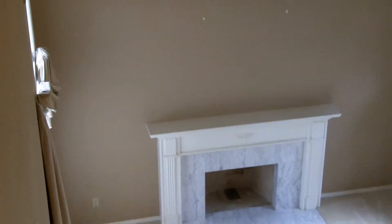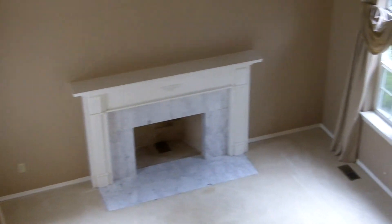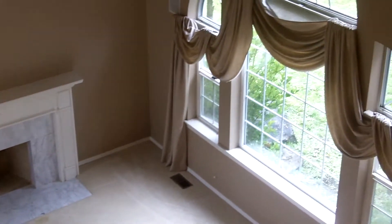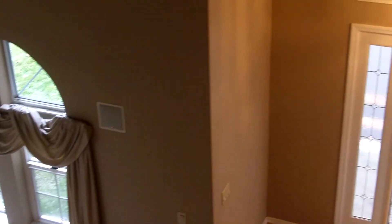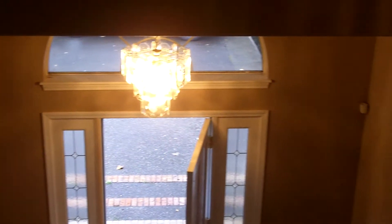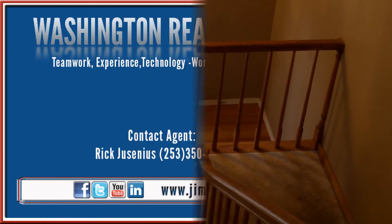For more information about this well-priced bank-owned home, please contact Rick Jesenius at Washington Realty Group. I can be reached at 253-350-6004. Thanks for taking the time to watch this video presentation.